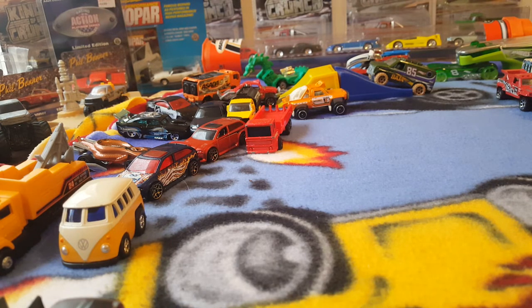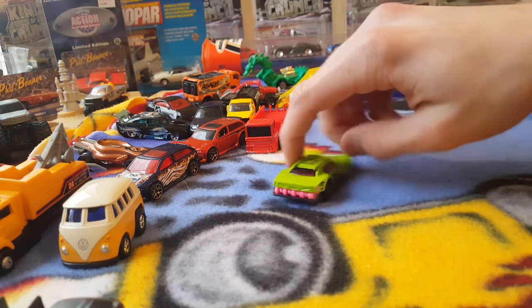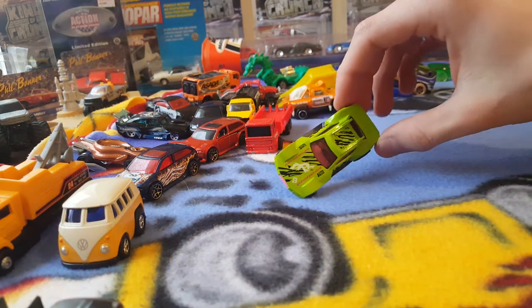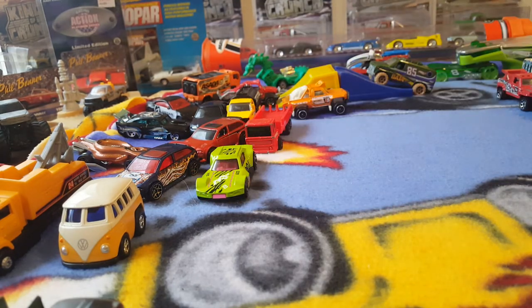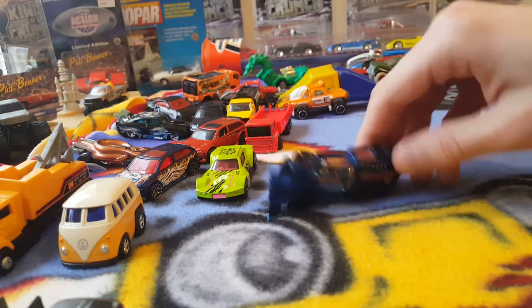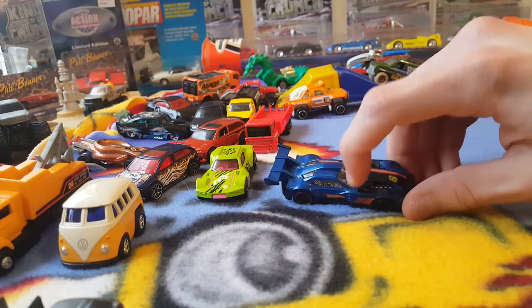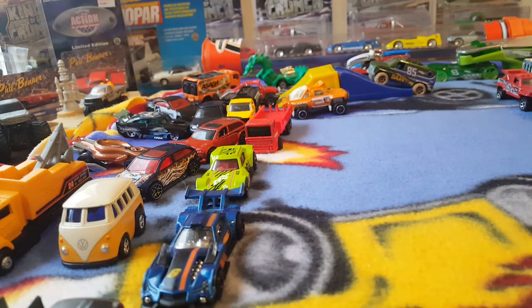And here is a Hot Wheels — it's a Drifsta, a mystery models Drifsta. Green and pink — pretty interesting color combination. And this next one: GT Hunter, another Hot Wheels. I'm not sure if this was a mystery model or not; I kind of feel like it was. Crazy looking though — things sticking out of the top there.